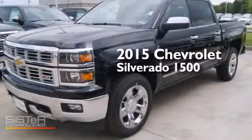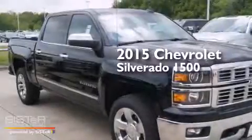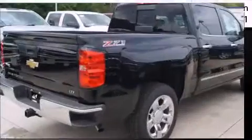This is a brand new 2015 Chevrolet Silverado 1500. This truck has an automatic transmission, a 5.3 liter V8 and four-wheel drive.